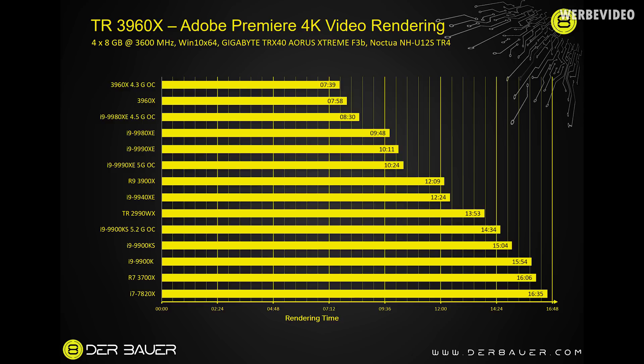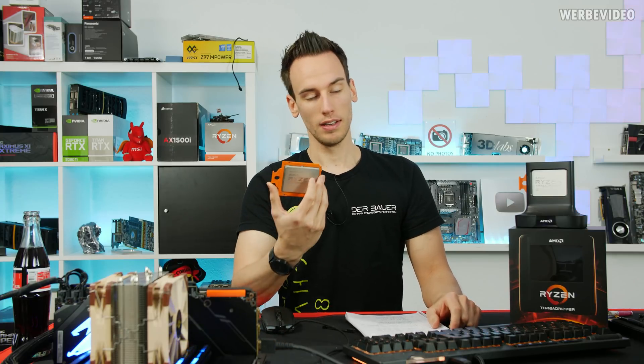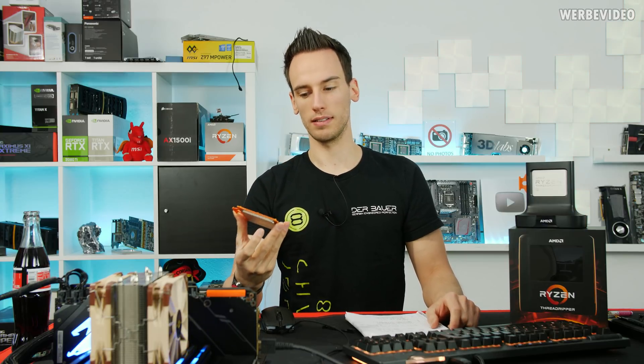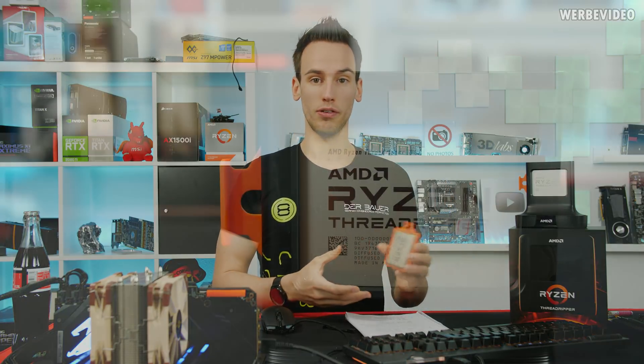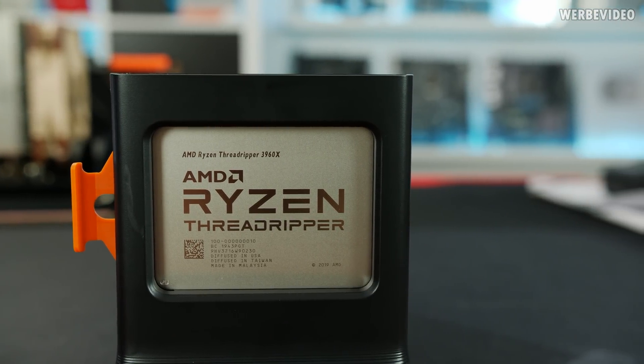Now a lot changed. On top of the benchmark chart we have the 3960X 24-core AMD Threadripper, and with a little bit of OC at 4.3 GHz we can even improve this to 7 minutes and 39 seconds. Extremely impressive how much this Threadripper improved — this is the real Threadripper now. The previous 2990WX I really could not recommend because it had really bad performance in a lot of benchmarks and applications. Now we can be sure it was not due to Adobe — otherwise the 3960X or 3970X would also perform worse. It was simply the architecture.